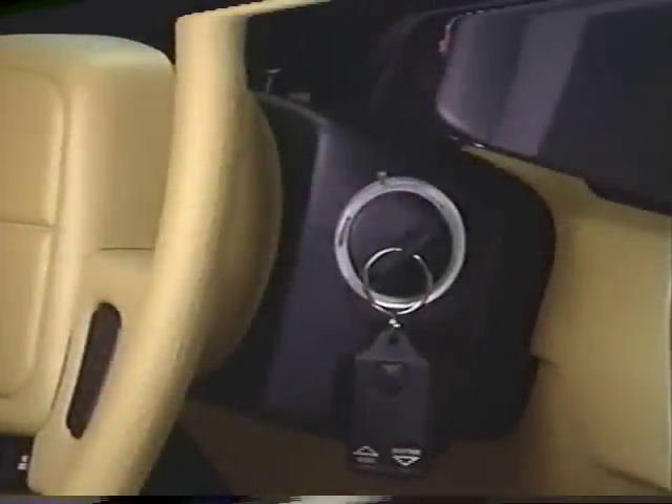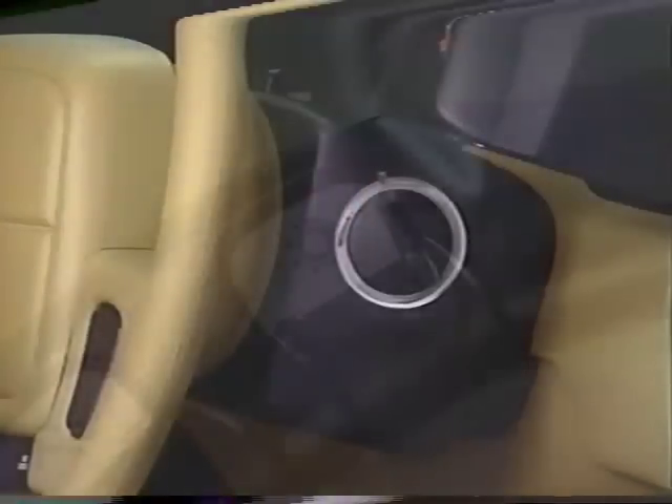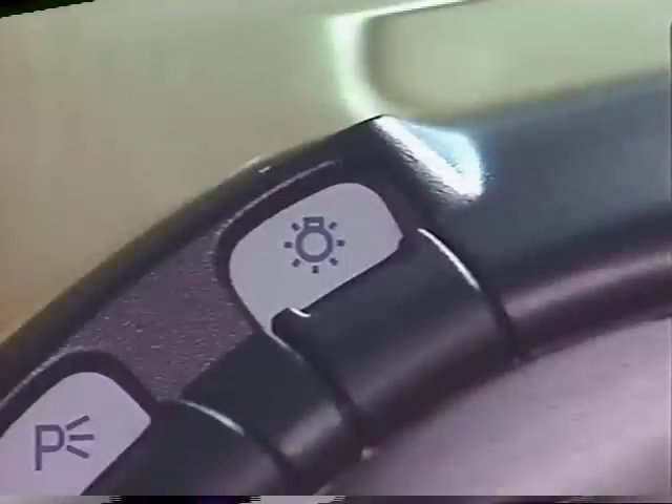Your car has also been equipped with a headlight time delay safety feature that allows you to keep your headlights on for up to 60 seconds after leaving the car. This is especially useful if you're forced to park in an unlighted area. To activate this feature, switch off the ignition while the headlights are still turned on. Then press the headlight switch off. The lights remain lit for the next 60 seconds, after which they will automatically switch off.